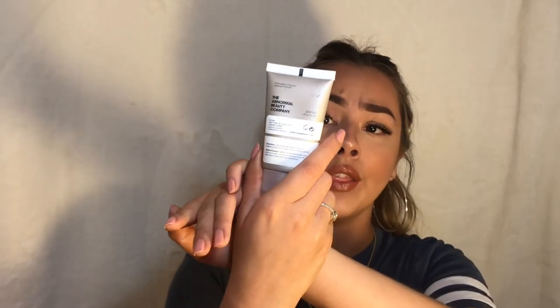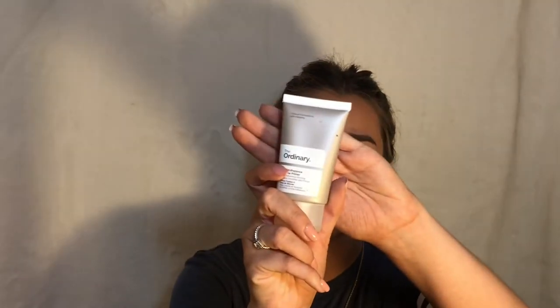The primer I want to show you is The Ordinary High Adherence Silicone Primer. This goes so amazing with the NARS foundation — it really blurs your skin out so well. It goes on like a lotion and when you spread it out, it makes your skin feel so velvety and nice. I have super dry skin and get the tiniest bit oily, and this works amazing for me. It does not dry my skin out. A lot of silicone primers either clog your pores or make your skin super dry — this does neither, which I'm super happy about because finding primers for dry skin is really hard. I would highly recommend the foundation and this primer together because it's literally amazing.